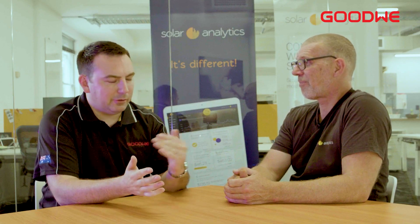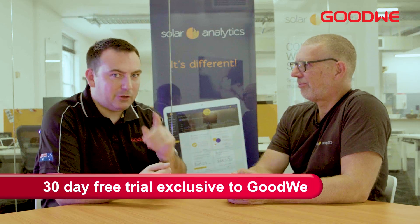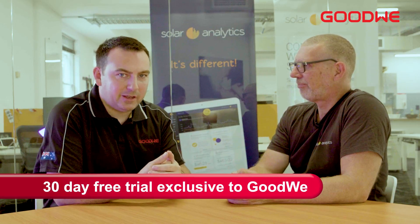That's amazing. So in addition to the benefits of having a solar system, you can save even more through Solar Analytics. And what's even better, if you have a Goodwee inverter on your solar system — this applies for new customers or existing customers — you can take advantage of a 30-day free trial.